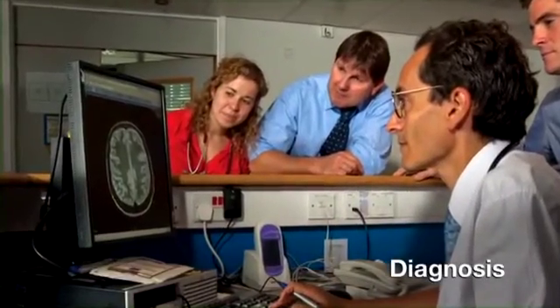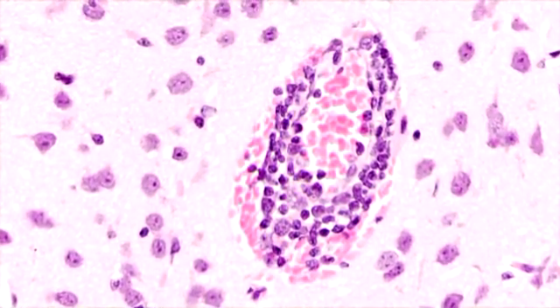With my team in the Institute of Infection and Global Health, I've been looking at how much brain damage is caused by the virus itself, and how much is due to the body's attempt to fight the virus off.